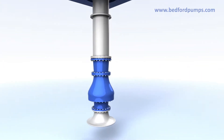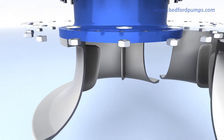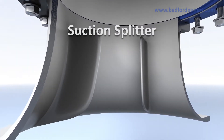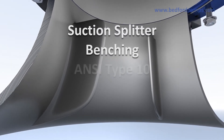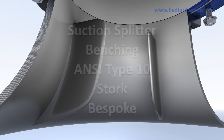Ensuring the correct inlet conditions is a critical factor for high-capacity pumps. Bedford Pumps offer a number of options, including standard suction splitter, benching arrangements, standard ANSI Type 10 or stalk inlet designs. Other bespoke solutions are also available depending on the application.